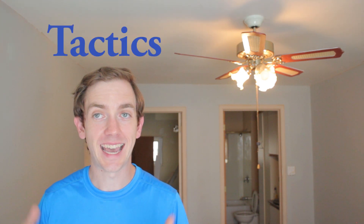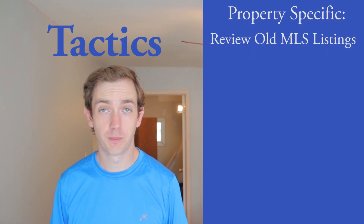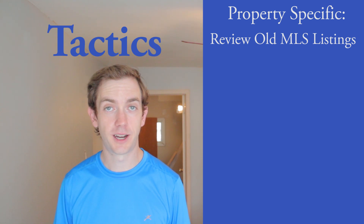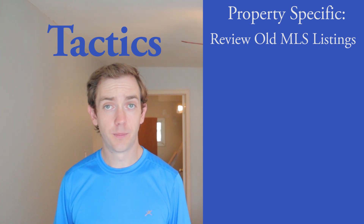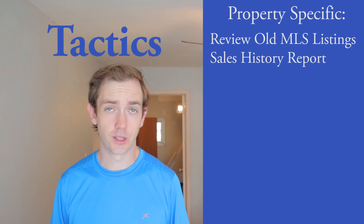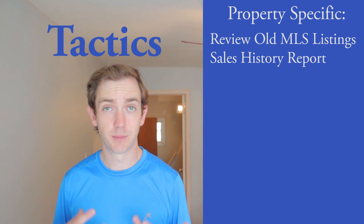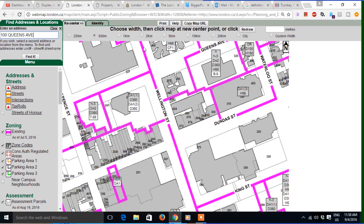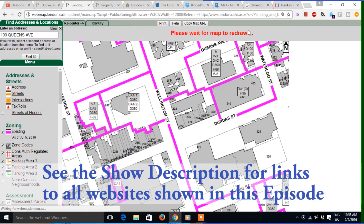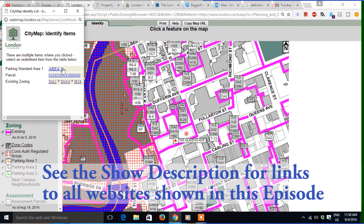Those are great strategies, but what are some actual specific tactics? Pull up old MLS listings — you'll be surprised about the wealth of information you can get. Maybe in 1990 a duplex you're looking at was listed as a triplex. Could it be turned back into a triplex? Pull up the sales history — in Canada that's usually through Geo Warehouse, which shows all the prices a property has sold for over the years. Most municipalities now have zoning maps online where you can look up the exact zoning for any address, and in London, Ontario they also have building permits online so you can see when things like sewer connections were last upgraded.